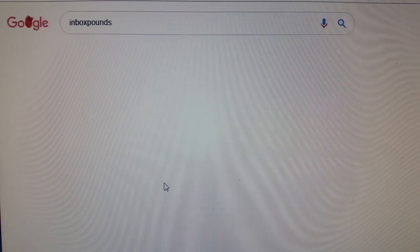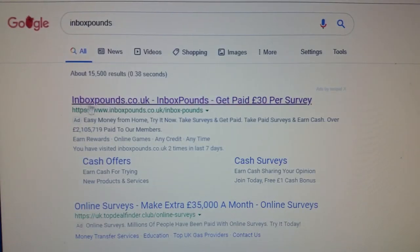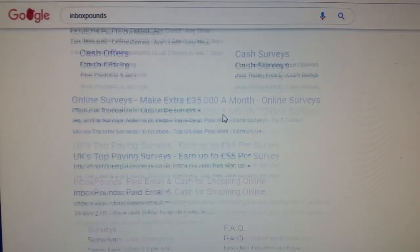Okay, there it is — Inbox Pound. It's called inboxpound.co.uk. Get paid for the surveys you take. We can log into this.